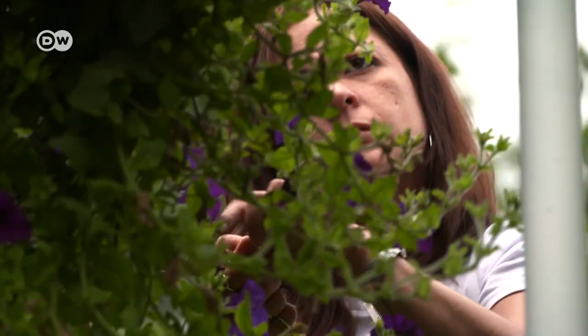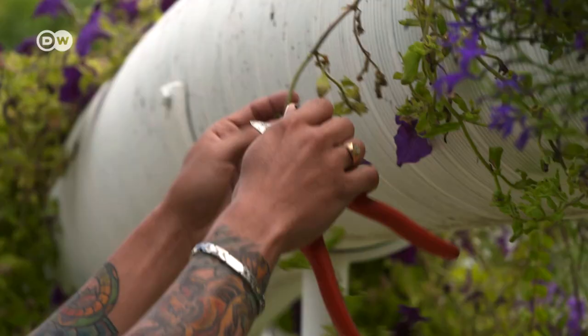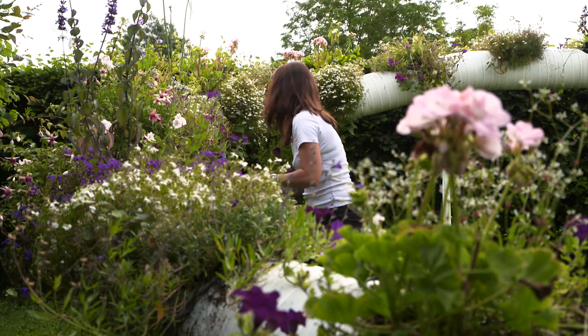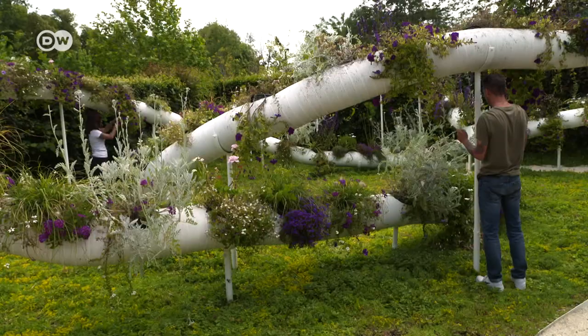These landscape artists from Montpellier, France, show how to use ugly plastic ventilation pipes in a different way. Florian van der Donk and Floriana Marti's concept for beautifying cities was inspired by the Hanging Gardens of Babylon — they wanted to put into practice the idea of plants floating above us. It's magical, the way they enter our life from all sides.